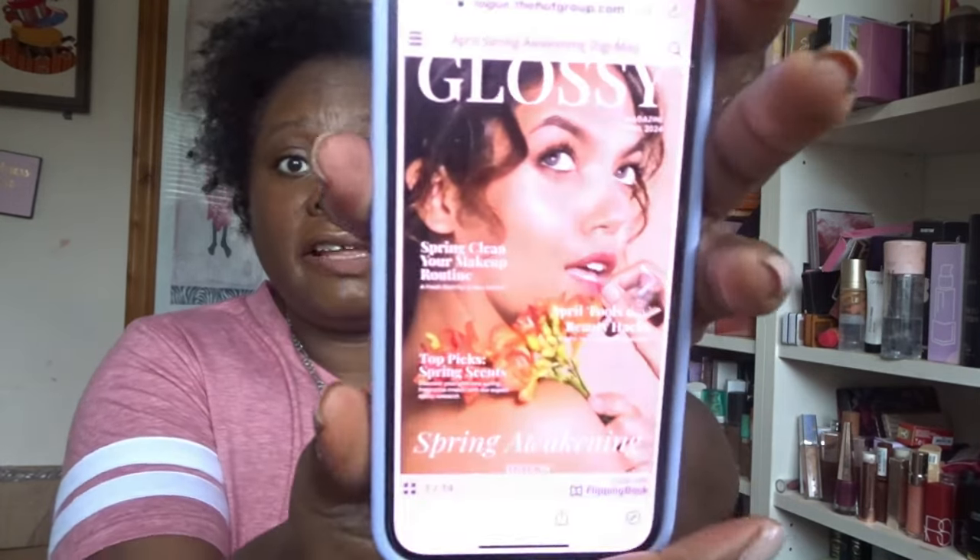There should be a card in here I can scan. It says 'Spring Awakening' — I'm sure last month's box was called Spring Awakening too. It does say April and Spring Awakening though, so okay — doesn't matter as long as it's not the same contents.